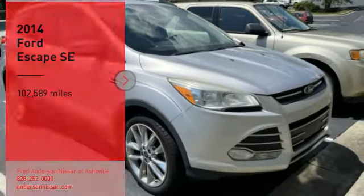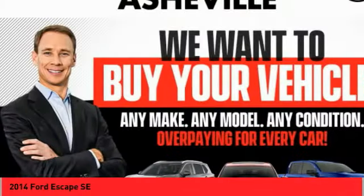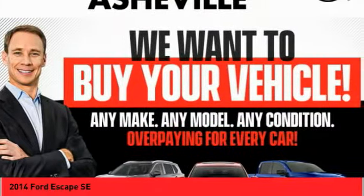We are pleased to show you the 2014 Escape. Gas engines flex, tow, sip and go with Ford Escape.